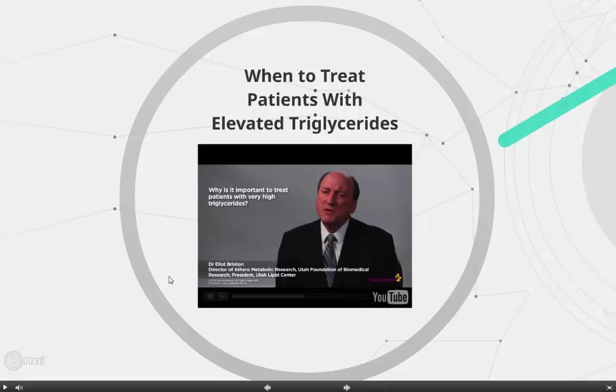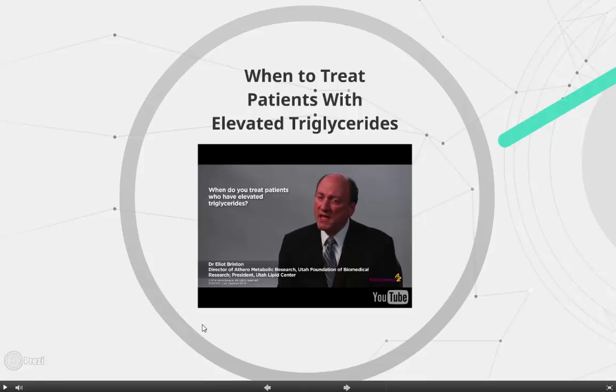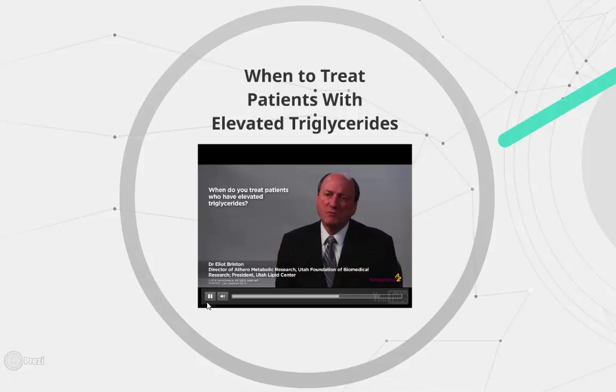Treatment of severe hypertriglyceridemia is primarily to reduce the risk of pancreatitis, although these patients are also at elevated risk for cardiovascular disease. We don't have definitive data here because this disorder is not terribly common and it is somewhat difficult to do a large long-term study. Treatment is really mandatory when fasting levels are over 500 milligrams per deciliter, as we are obligated to treat due to the risk of pancreatitis. Below 500, treatment becomes more optional and more controversial.